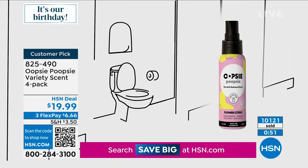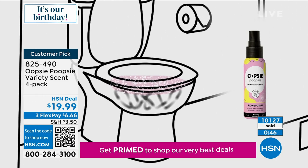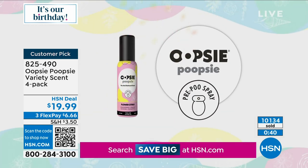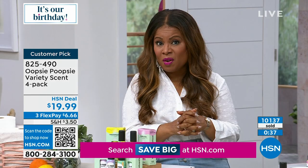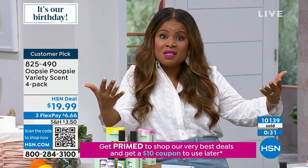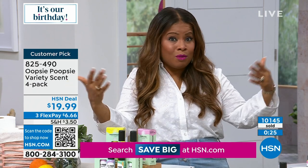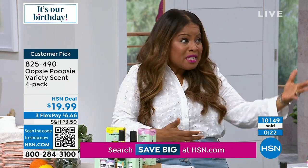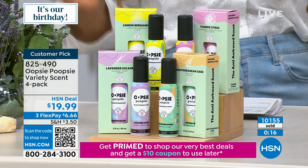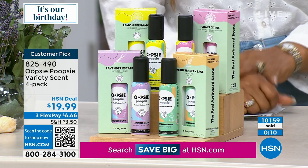Our monitor went out — looks like we're getting a thunderstorm right now. However, over 10,000 of you have shopped this. I'm not surprised it's a customer pick. They smell wonderful, they solve a problem, they help us not be embarrassed in the bathroom, at home, in public, at work, at school, at church, visiting somebody, at grandma's house, new boyfriend, your partner — it's great for a relationship because nobody wants to smell anybody else's business.